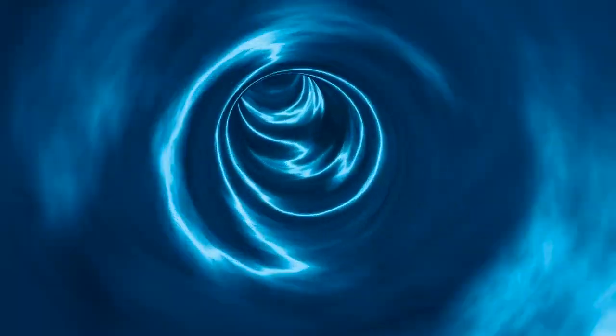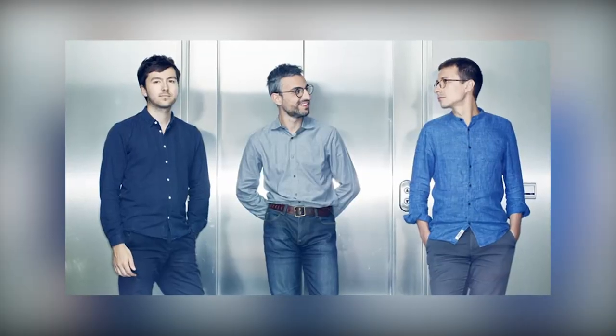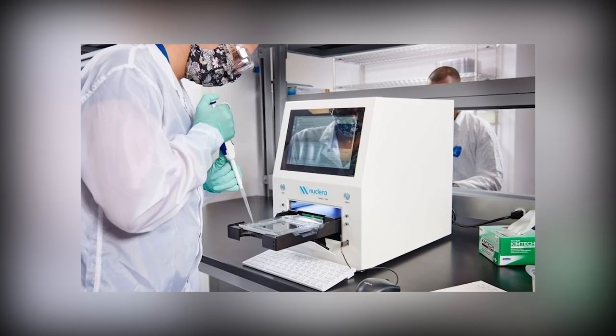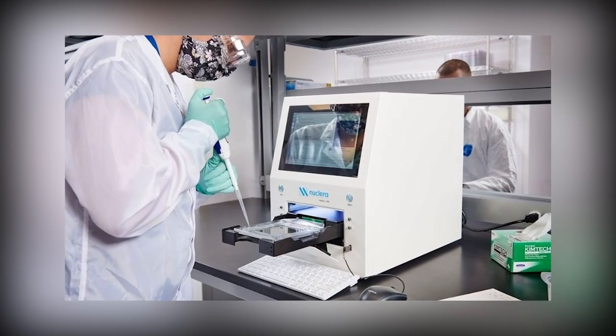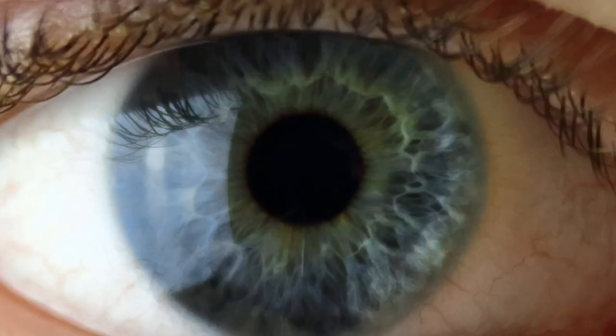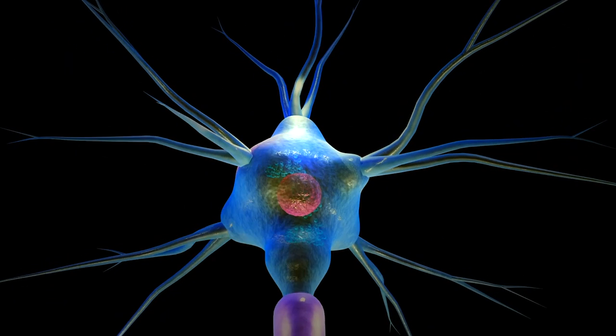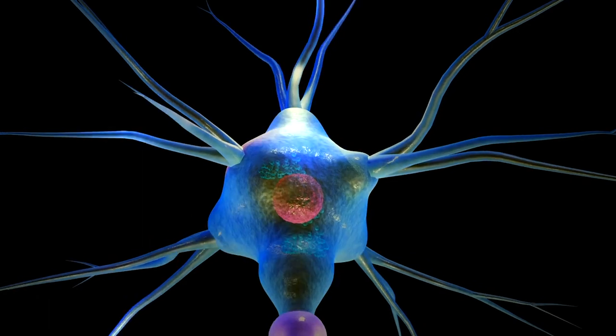As published in Advanced Materials, a team of researchers at Harvard University have collaborated with biotech startup DNA Script. They have managed to successfully develop an ionic circuit that is made up of hundreds of ionic transistors, replicating the process that takes place within the human brain.